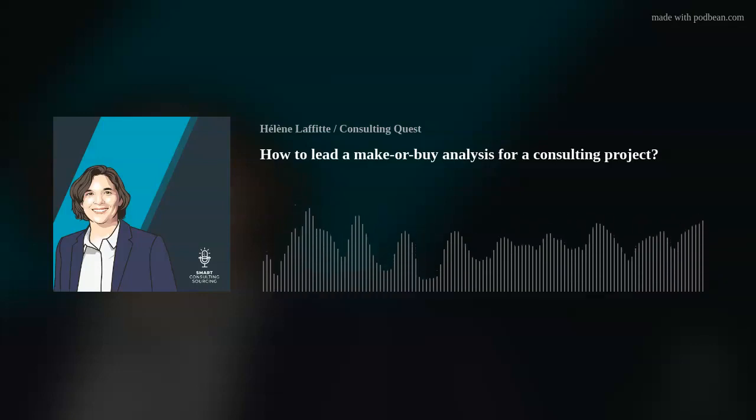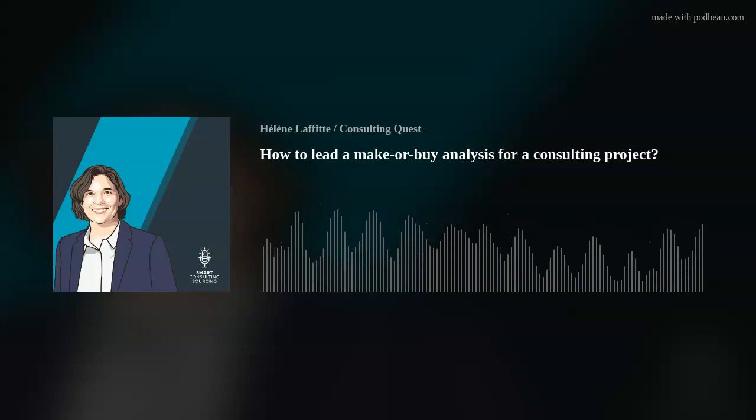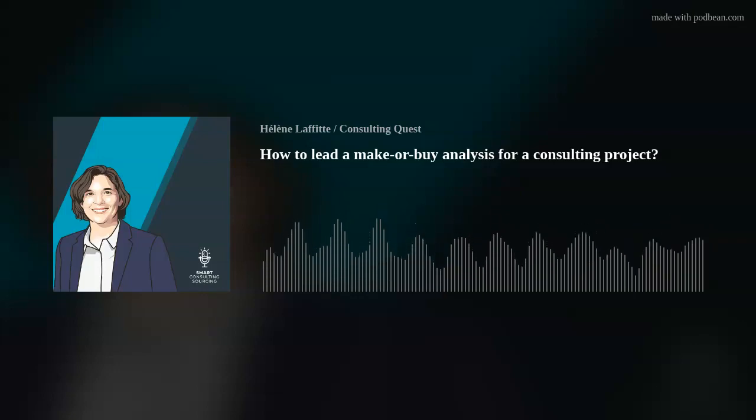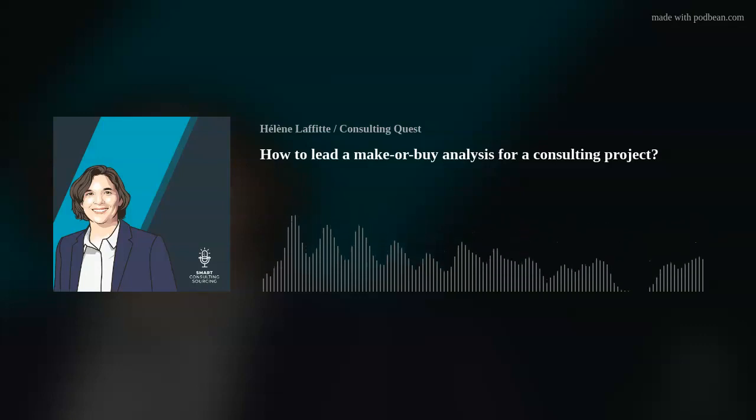That's where our episode ends. Next week, I'll give you 5 real-life lessons about consulting sourcing. In the meantime, if you have any questions or want to learn more about what we do at Consulting Quest, just send me an email at ellen.laffitte@consultingquest.com. You can also have a look at our website, consultingquest.com, to know more about our book, our publications, and our services to improve your consulting sourcing.